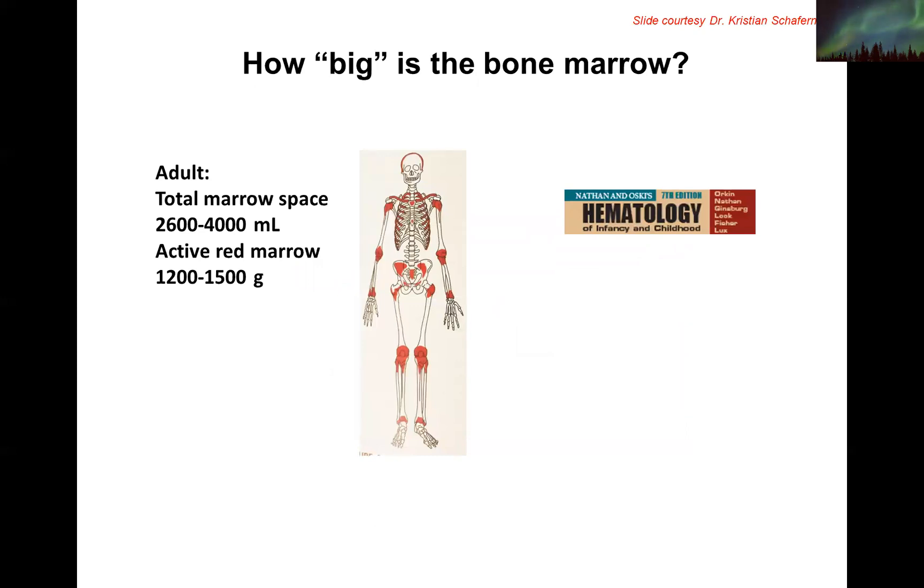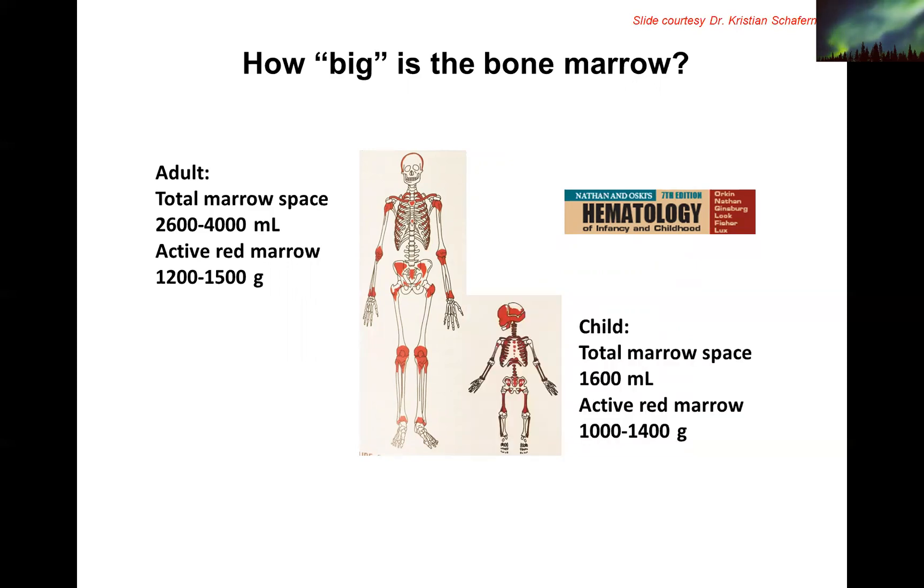You can also consider the size of the marrow. In an adult, the red-shaded areas of the skeleton are where marrow cells are present. The total marrow space is around 2,500 to 4,000 milliliters, but the active red marrow within this is only up to 1,500 grams. In contrast, a child's total marrow space is only 1,600 ml, but the active red marrow can go up to 1,400 grams. So although the volumes are very different, the amount of activity is very similar between children and adults.